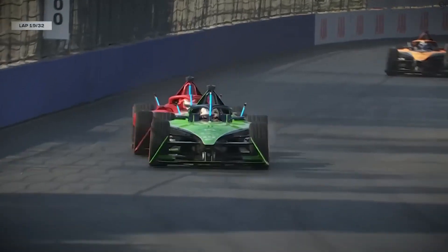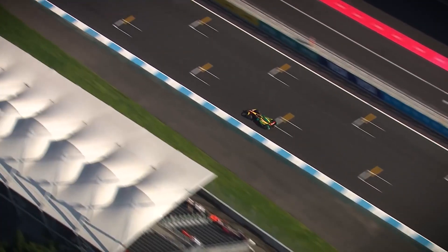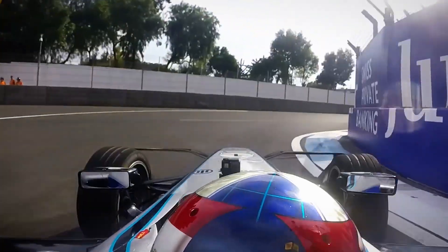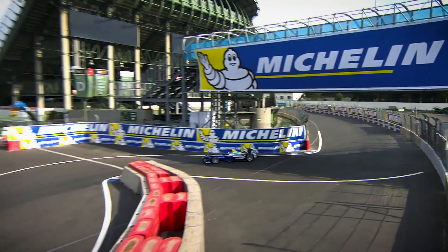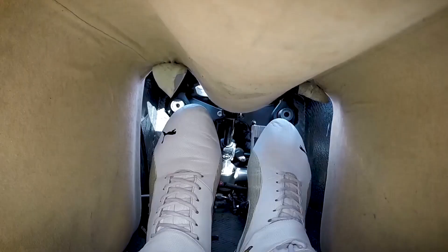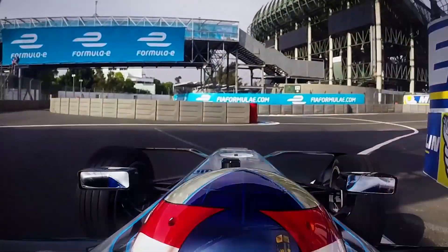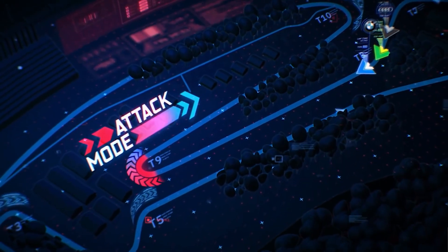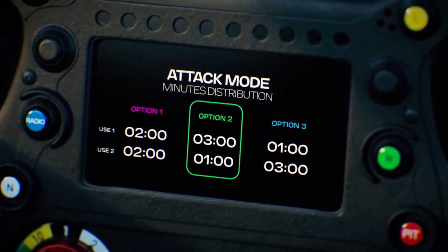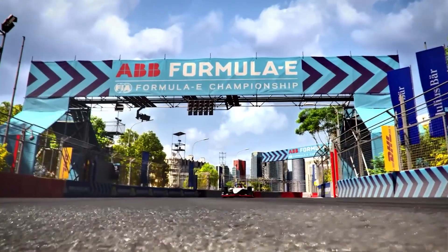Strategies such as lift and coast are almost always implemented by today's drivers, where they lift off the throttle at maximum revs and then coast into a corner. This technique saves battery power and, when coupled with regenerative braking, can actually add some power to their car. Energy management can also include the use of attack mode, in which drivers are given a maximum of four minutes of increased power. Drivers and their team must choose exactly when to employ this 50 kilowatt boost in order to gain the most from it.